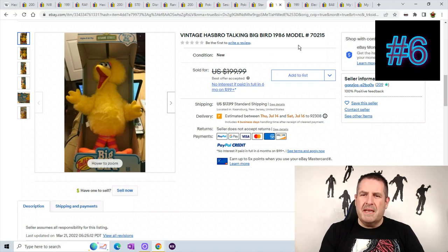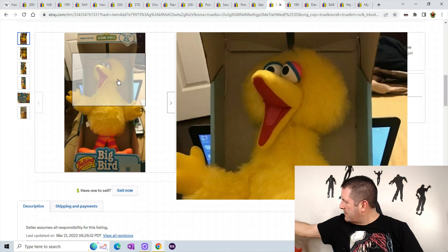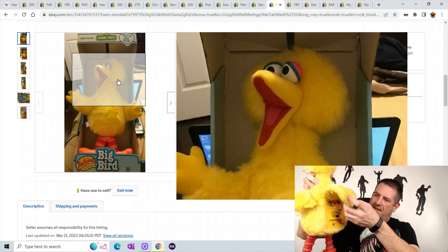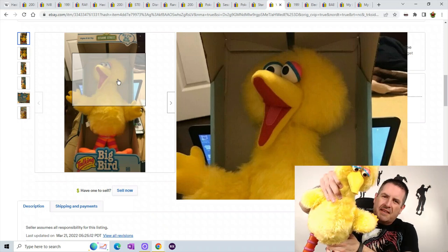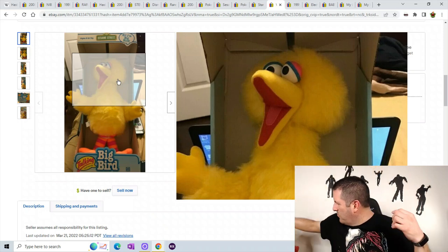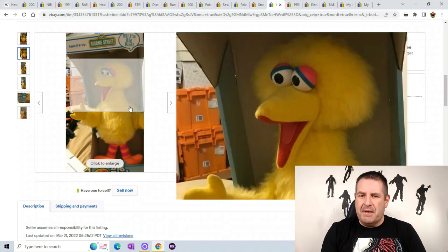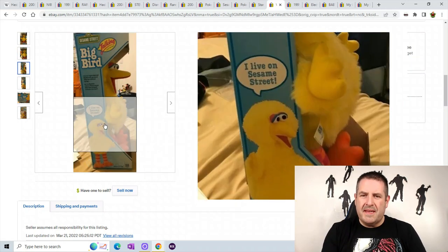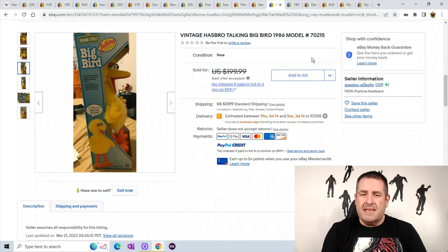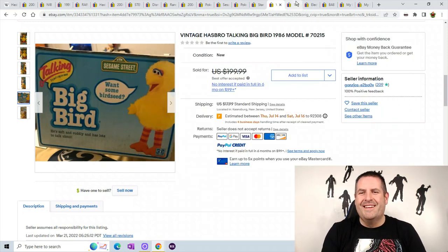Number 6 is a vintage talking Big Bird from 1986. I actually have the cassette recorder version right here with the cassette — I haven't listed him because I don't even know how to test it; I have to fix the batteries. You can see his eyes are moving. He says things like "Hi, I'm Big Bird", "I live on Sesame Street", and "Want some birdseed?" He's in the box and sold for best offer $199.99 plus $17.99 shipping.